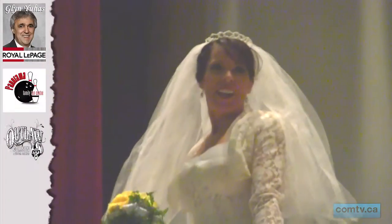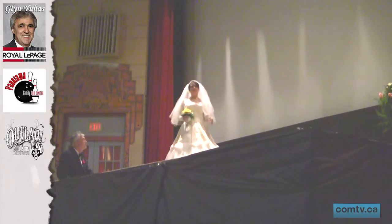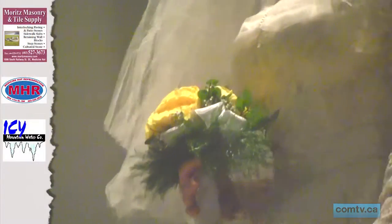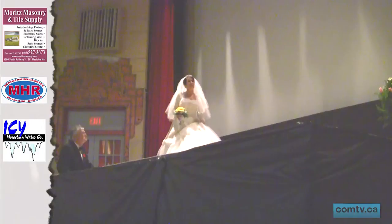Many a young girl have dreamed of their wedding day, and last week Hatters had a chance to experience it as the Monarch Theatre presented its first ever vintage wedding dress fashion show. The fashion show is part of an ongoing strive to raise funds for the Monarch Theatre, one of the oldest remaining theatres in North America, and a standing monument of time to the city of Medicine Hat.